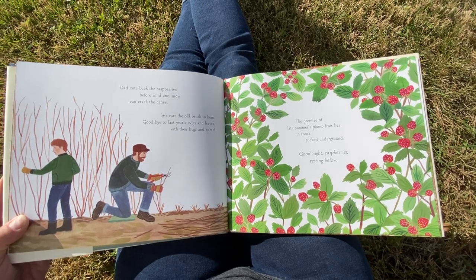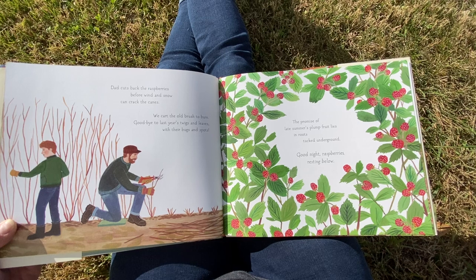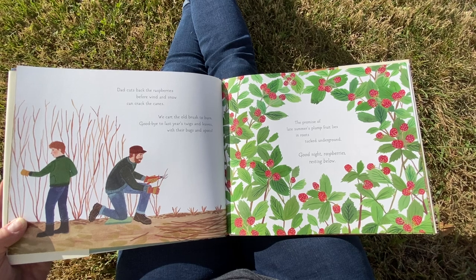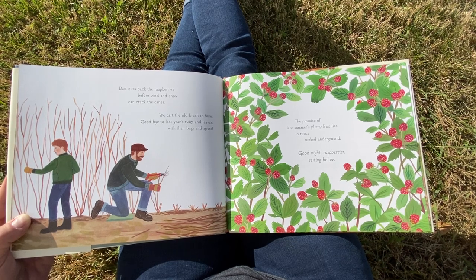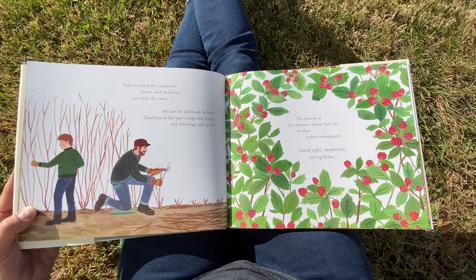Dad cuts back the raspberries before wind and snow can crack the canes. We cart the old brush to burn. Goodbye to last year's twigs and leaves with their bugs and spots. The promise of late summer's plump fruit lies in roots tucked underground. Good night, raspberries, resting below.